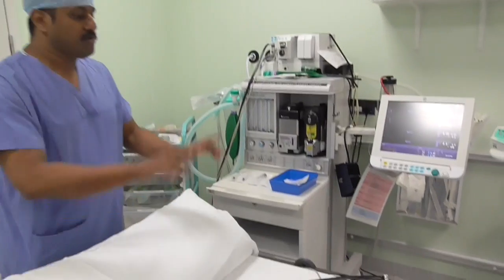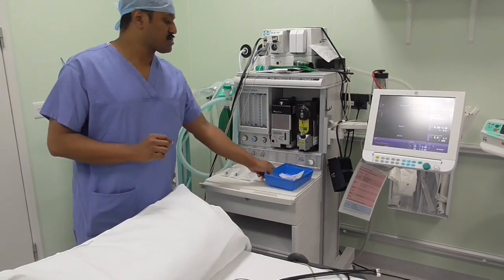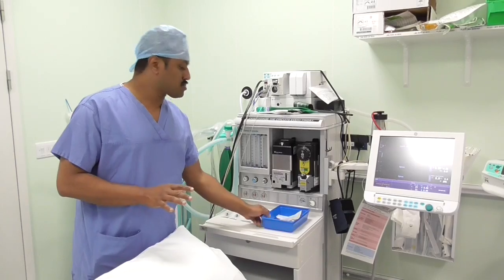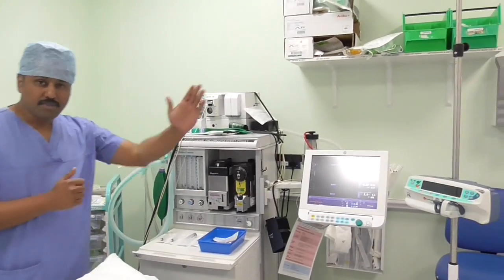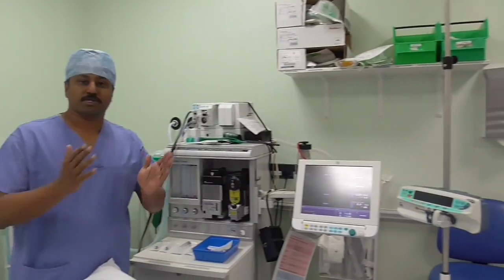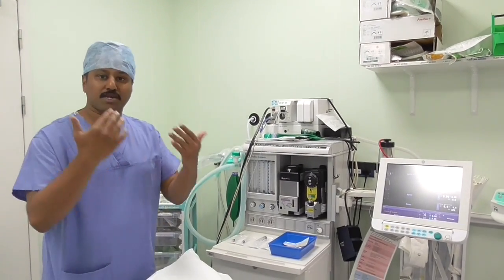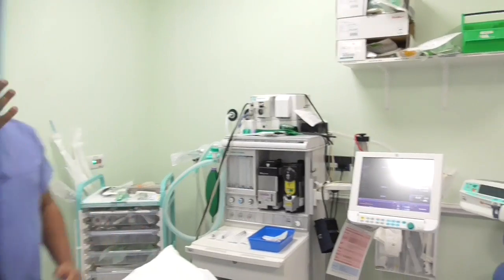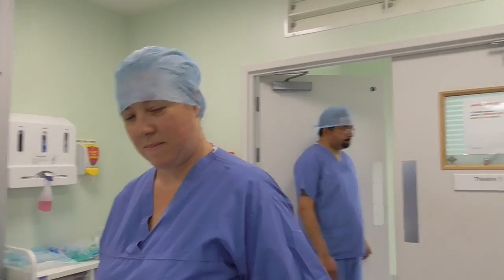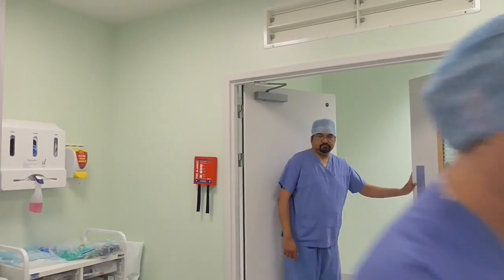Once we have the patient here, we put in the monitors, check the WHO checklist with the patient, and put in the cannula according to the size required. We start the IV fluids for the patient, and once the patient has been properly prepared we start the anaesthetic procedure. Once the patient has been anaesthetised, my colleague Lisa and I help transport the patient on the trolley into the theatre.